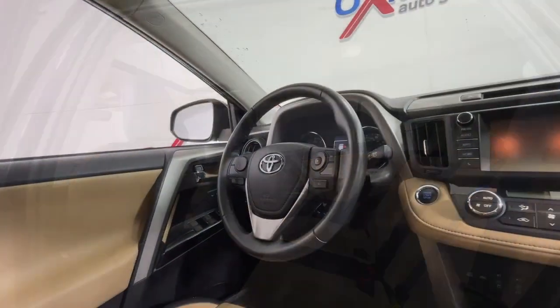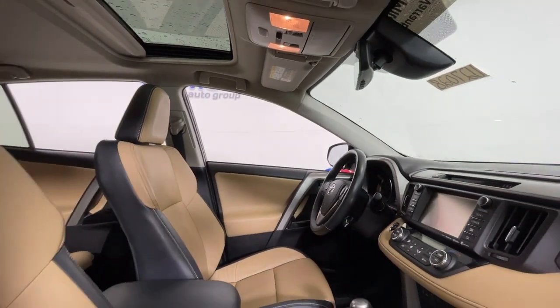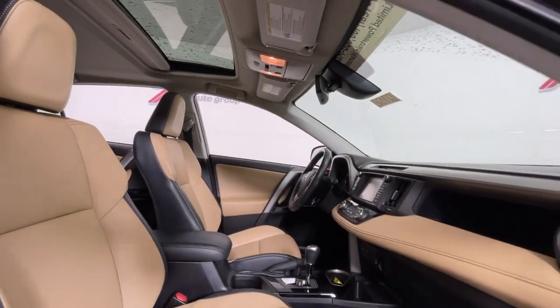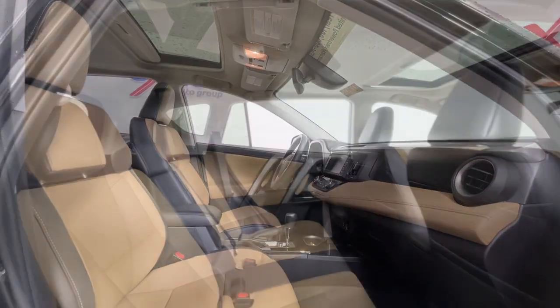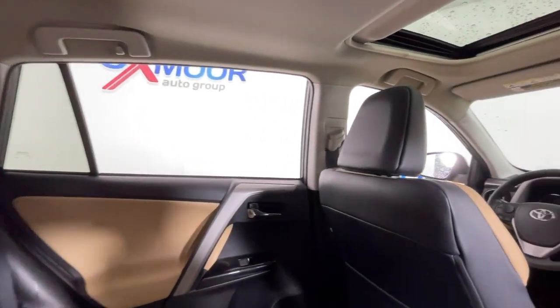These are just some of the great options this vehicle comes with: moonroof, navigation system, keyless entry, heated driver's seat, fog lamps, chrome wheels, heated mirrors, satellite radio, and backup camera.